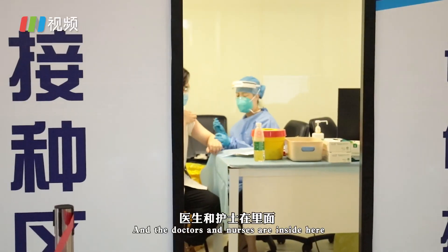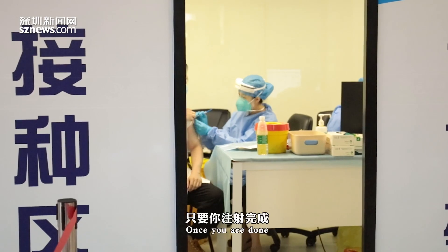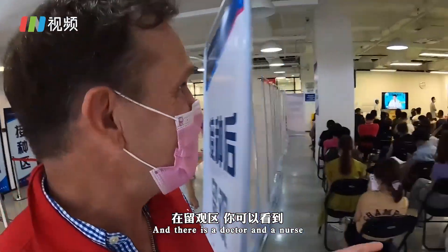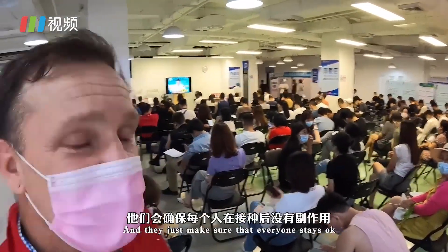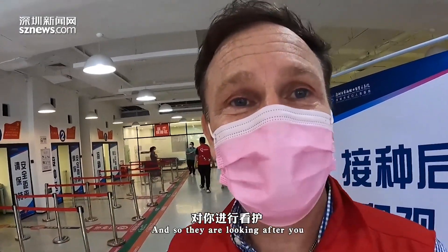And here is almost the last stop. The doctors and nurses are inside here vaccinating everybody. Once you're done, you can come over to the waiting room for half an hour. There's a doctor and a nurse who stand at the very front, and they just make sure that everyone stays okay. If you need any help, they have a room right over there in the back where they'll let you lay down on a bed. They're looking after you, taking care of you, and helping you get vaccinated.